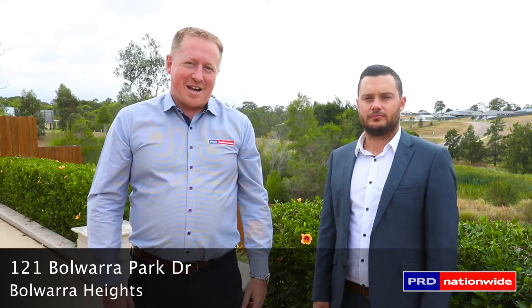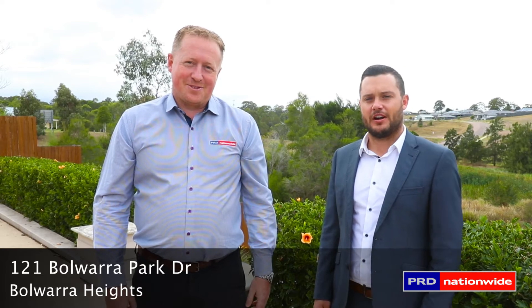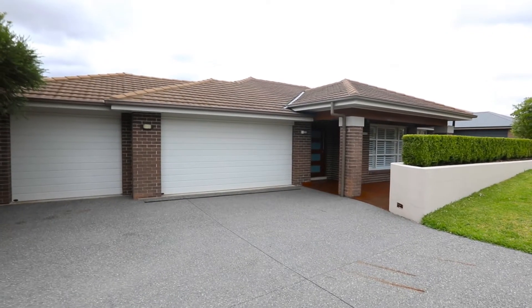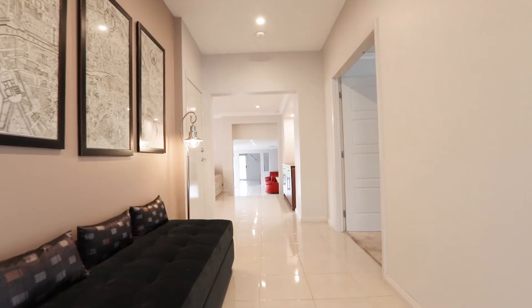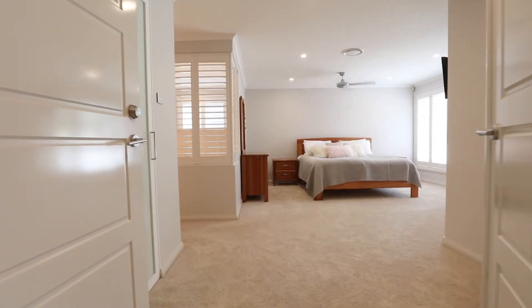Hi, I'm Luke Anderson from PRD Nationwide and I'm Jai Padberg. Welcome to 121 Bawarra Park Drive, Bawarra Heights. From the moment you step inside this home, you'll be amazed with the size of the rooms.